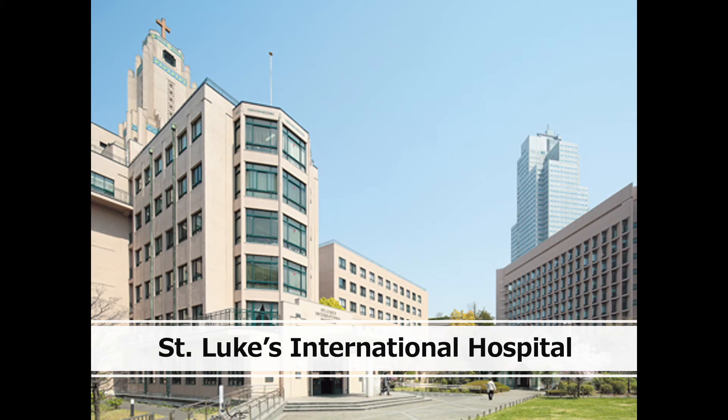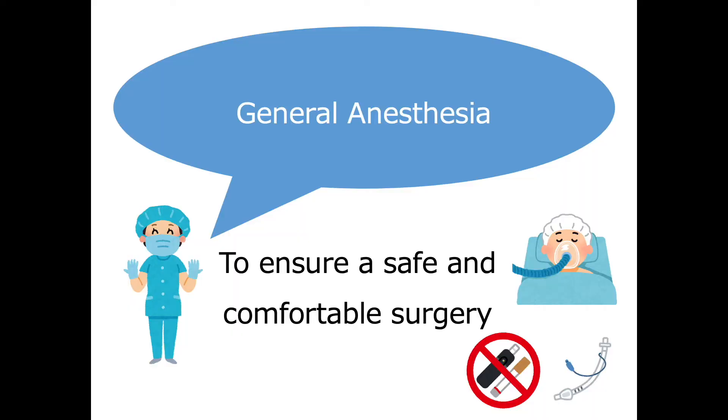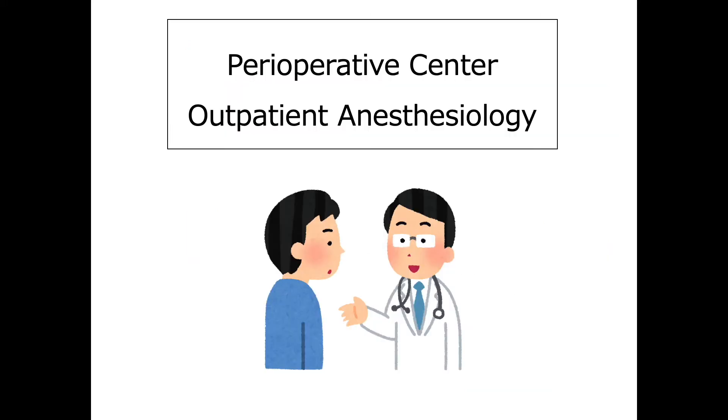This video is for patients undergoing anesthesia at St. Luke's International Hospital. We will talk about general anesthesia so that you can undergo surgery and anesthesia with peace of mind. This video addresses common topics. For more details regarding your specific procedure, please ask the anesthesiologist at the outpatient anesthesiology clinic.